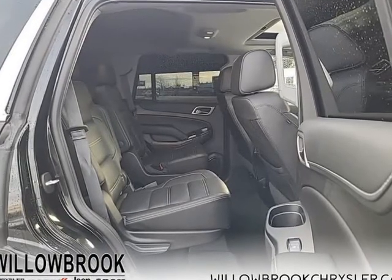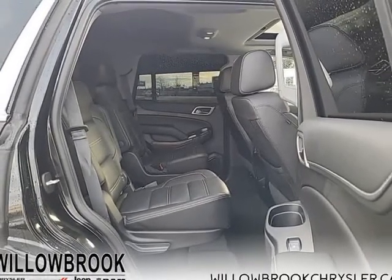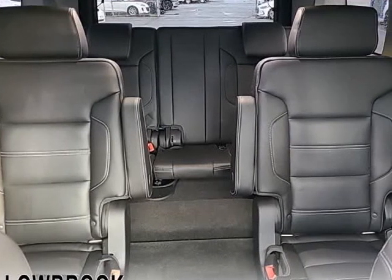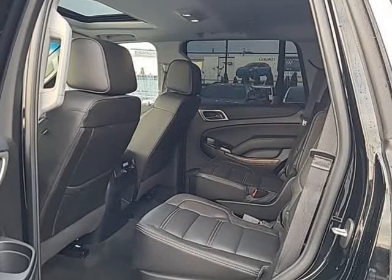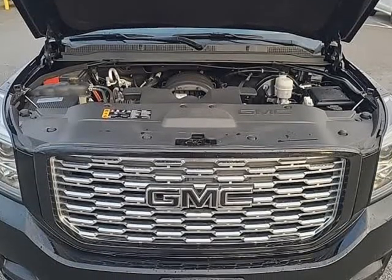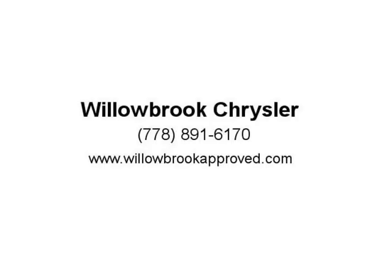The handsome exterior and well-appointed interior are what make this SUV a desirable family hauler. This GMC Yukon is a cut above the competition in tech, features, and aesthetics while staying capable and comfortable enough to take the whole family and a camper along for the adventure.